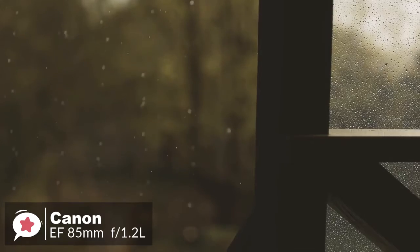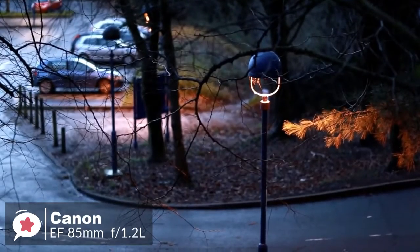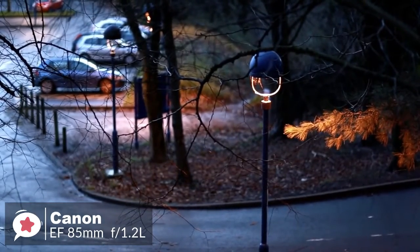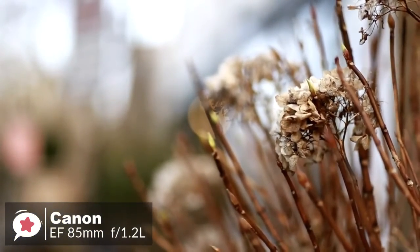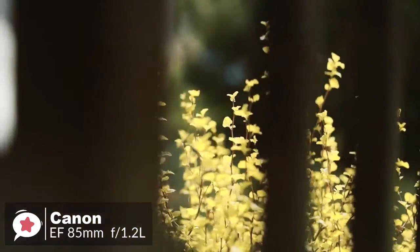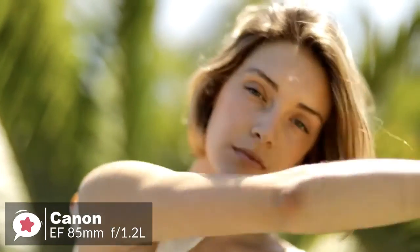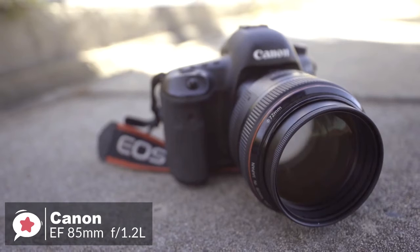The image quality was excellent on the original 85L, but using super-spectra coatings and optimized lens element shaping to suppress flare and ghosting makes the 85mm f1.2 L2 an even better performer. To conclude, the Canon 85mm lens is great for portraiture because it provides a good working distance without introducing distortion. Wedding photographers can use it for both staged couples and group portraits, as well as candid shots of guests.